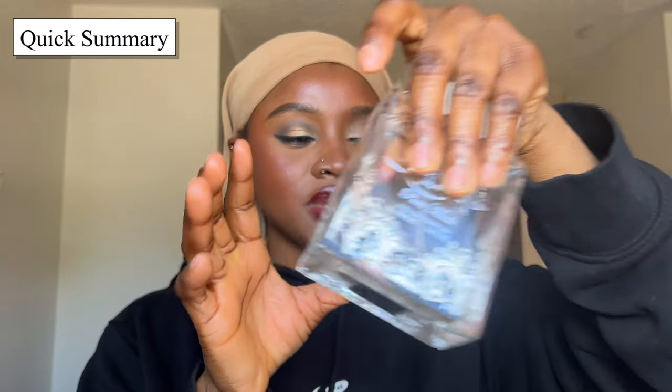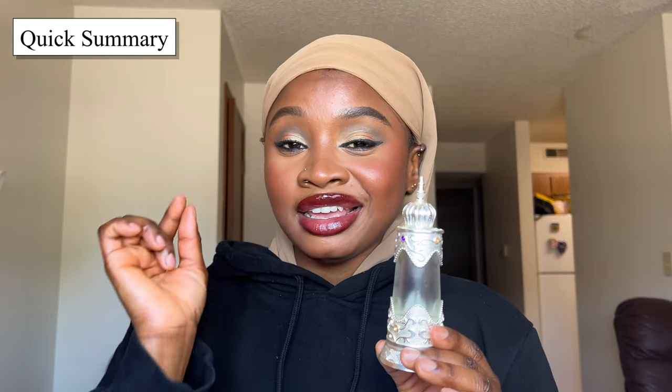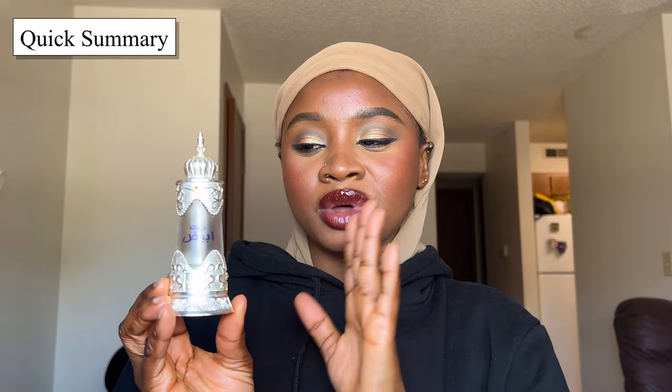And coming in at the number one spot: if you're looking for a musk perfume that is floral, sweet, and clean, projects really nicely, and is long lasting, then definitely go in for the musk perfume oil by Afnan — it's really nice and really versatile. That's the end of this video. I hope you find these recommendations helpful. Let me know in the comments which perfumes you've used and which ones you'll be getting. Thank you so much for watching, and I hope to see you in my next one — bye!